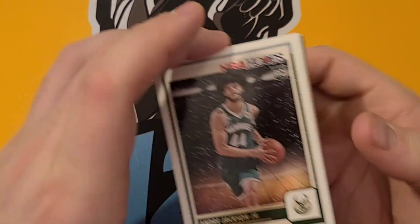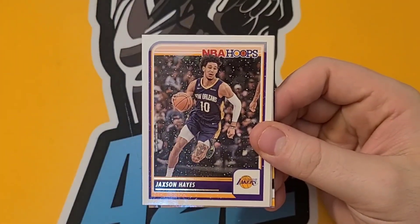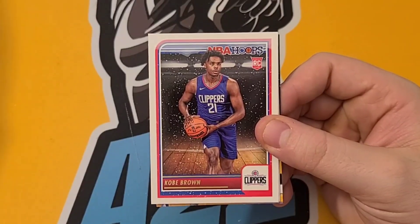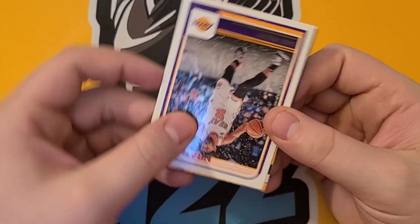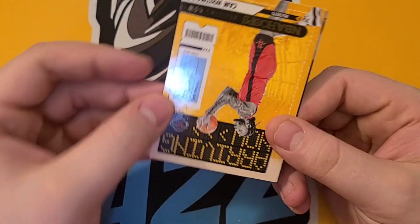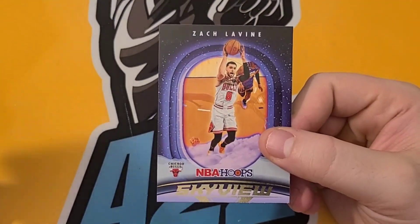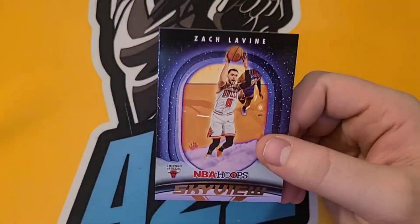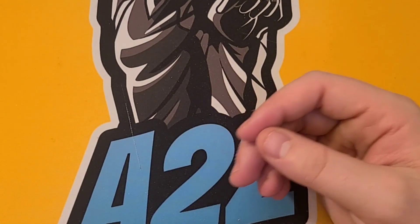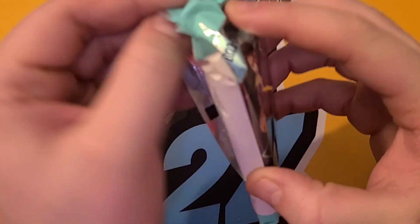Our first rookie is an Andre Jackson Jr., then we have an Austin Reaves — then a Kobe Brown, Gabe Vincent. We have a Cam Whitmore arriving now, and then a Skyview of Zach LaVine. Another two good rookies. It's looking like you get two rookies per pack and then two inserts, and then base cards in between.